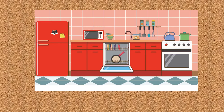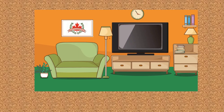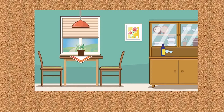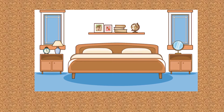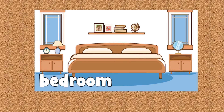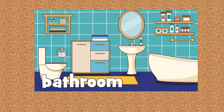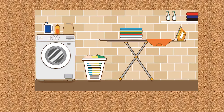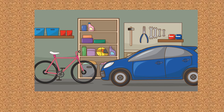Kitchen. Living room. Dining room. Bedroom. Bathroom. Laundry room. Garage.